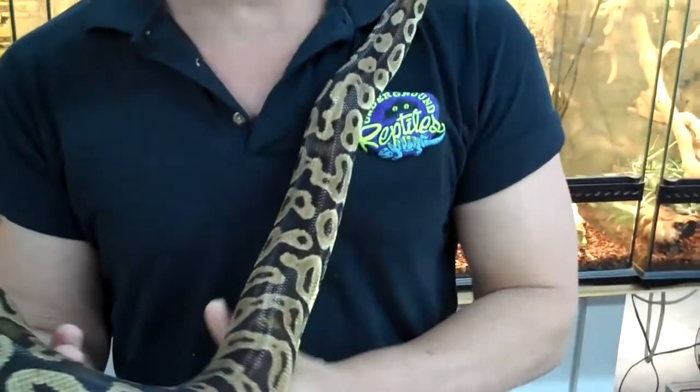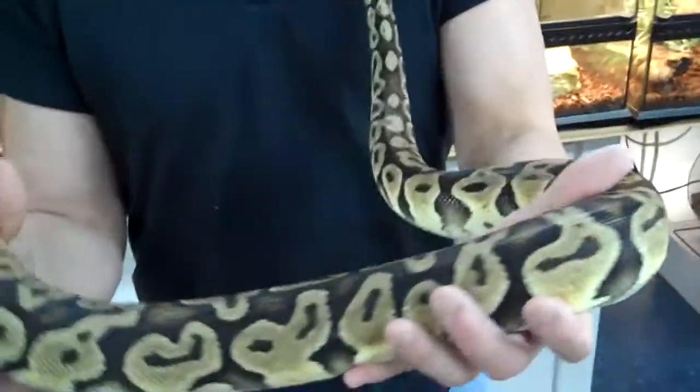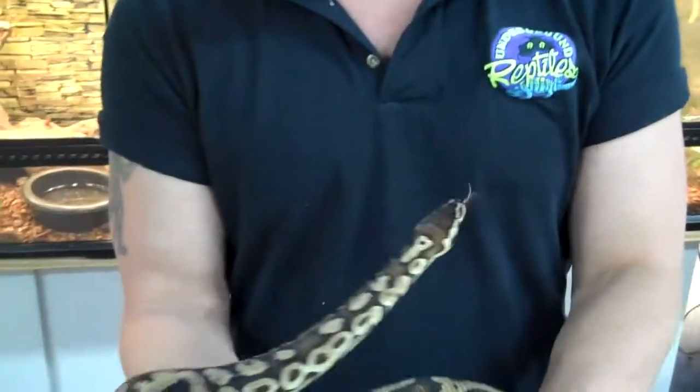Uh-uh. This sucker's eating like crazy. He's eating guinea pigs, rabbits — just kidding. He's eating good small rats, medium rats. He could probably even take down a large rat.